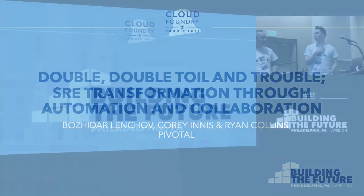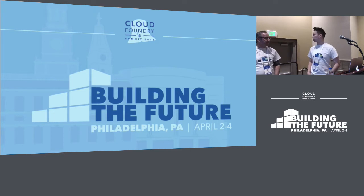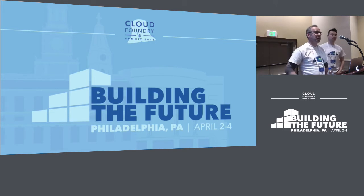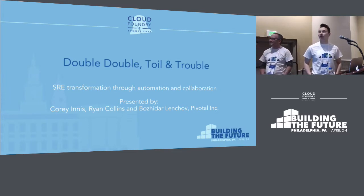Thanks for joining us today. I'm Ryan. This is Corey and Boz. We are, or I was, and you two are still on the PWS platform team, also known as CloudOps PWS. We do a lot of the operations running the Pivotal Web Services public offering. We wear a few hats: the operator hat, the platform engineer hat in terms of building tooling and techniques in support of operations, and also site reliability engineering practices. Our talk today is called 'Double, Double, Toil and Trouble' — a little Shakespeare reference — SRE transformation through automation and collaboration.